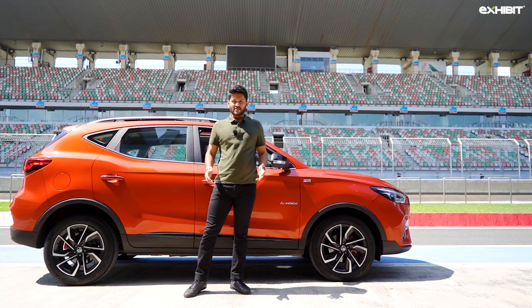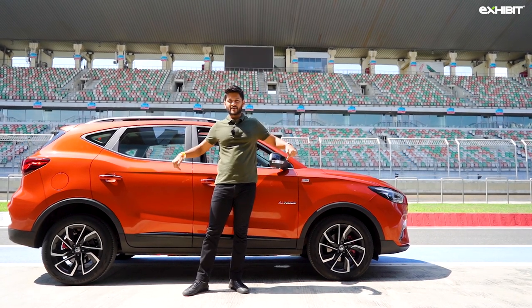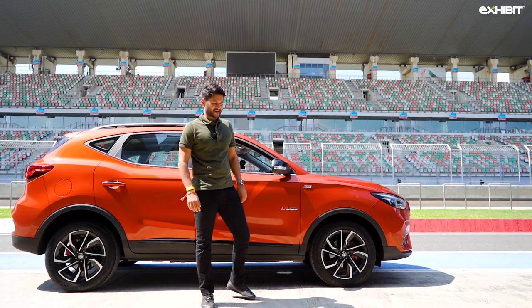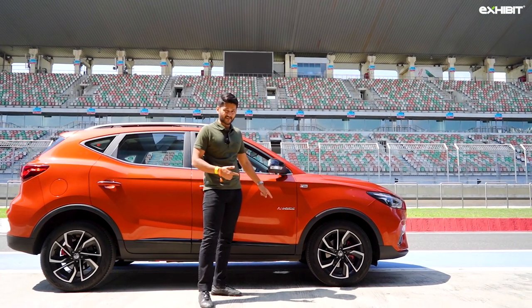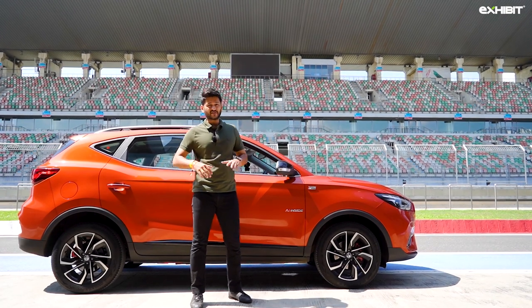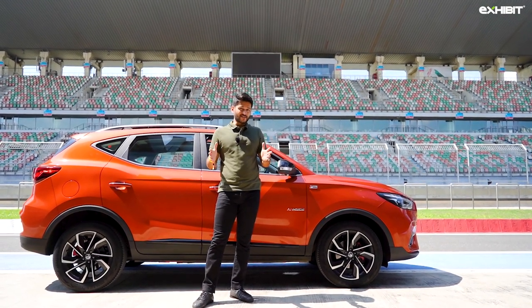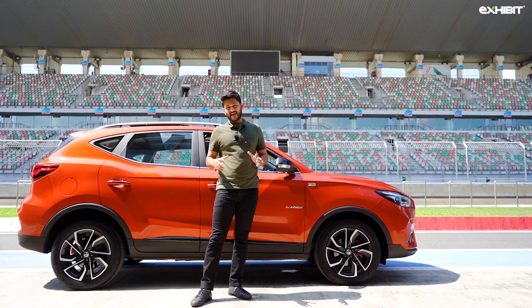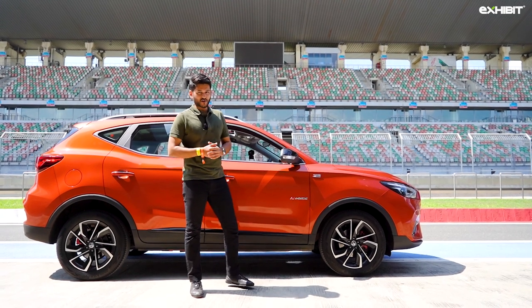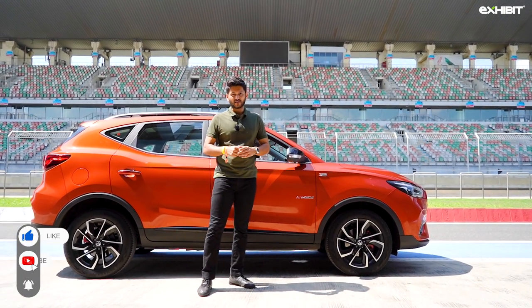Welcome to the Buddh International Circuit. We're here to find out whether this new SUV from MG is going to spoil the party of the Koreans and the Germans. This is the MG Astor — AI insight, internet inside — packed with technology on safety and driving dynamics. In this video we'll tell you what you'll like, what you'll dislike, and whether this is a worthy alternative to the ones already in the market. This is Exhibit Auto Tech channel.